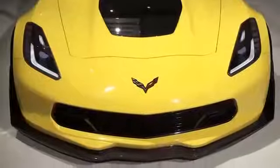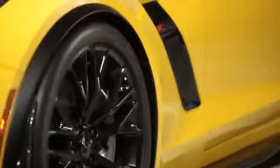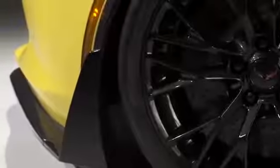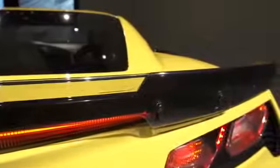We're going to be offering a Z07 performance option on the Z06, and that's for the truly hardcore track enthusiasts. It includes special Michelin Pilot Sport Cup tires — the highest performance tires you can buy — and huge ceramic brakes to scrub off speed on the track. There are also lots of aerodynamic aids including end caps on the front splitter and an adjustable extension on the rear spoiler that lets the car create even more downforce.